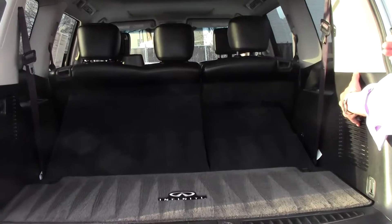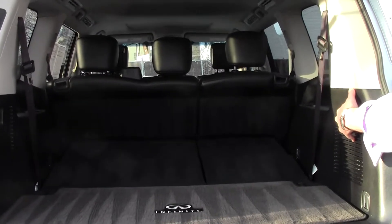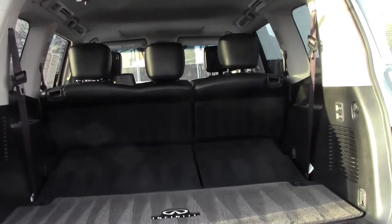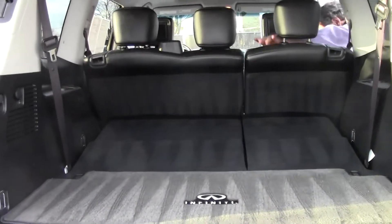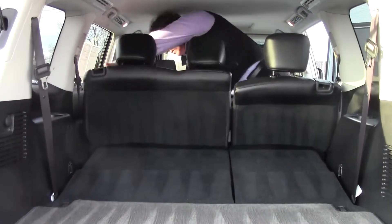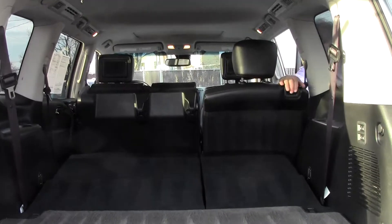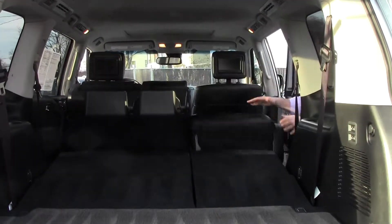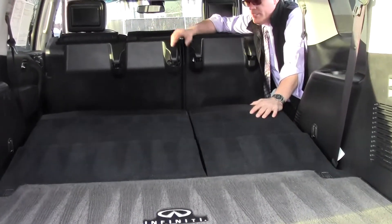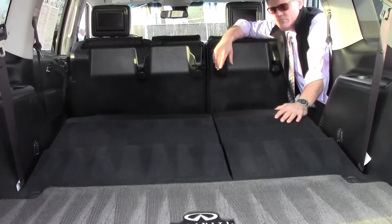You can put a couple sets of golf clubs back here, a couple of large suitcases, groceries. Let's say you're going away for a weekend — put the mountain bikes in there, your golf clubs, maybe a kayak. With the third row fully folded down, we now have 95 cubic feet of storage capacity. You could fit three or four mountain bikes, a couple of suitcases, your golf clubs, or even a small kayak. It's perfect.